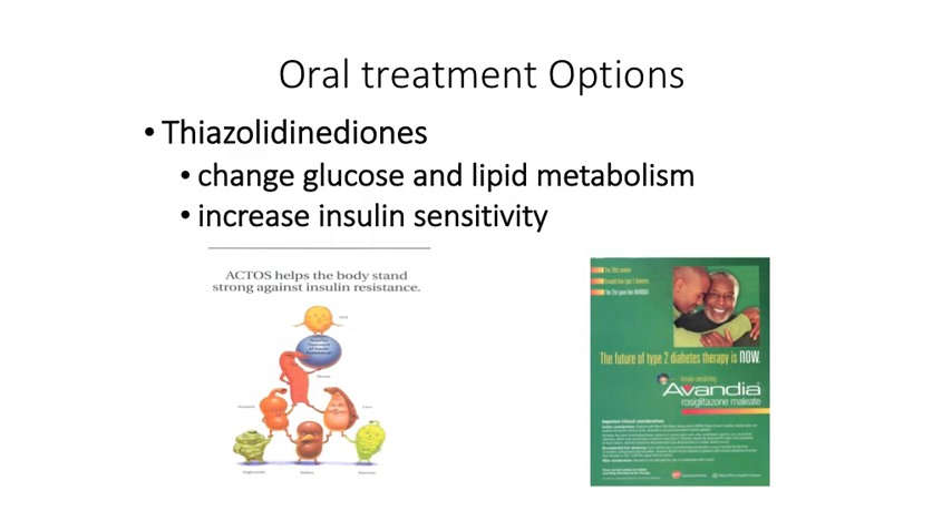Let's now take a look at the thiazolidinediones. What they do is improve insulin sensitivity by altering glucose and lipid metabolism. The drug shown here is rosiglitazone. If you hear anything that ends in '-itazone,' you can guess that it's a thiazolidinedione.